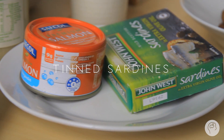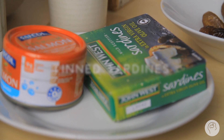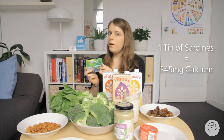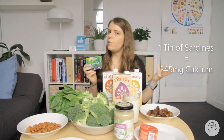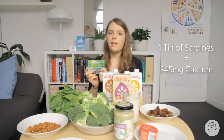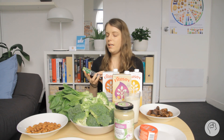Our next dairy alternative for calcium is a tin of sardines. In one tin of sardines you get a bit over the amount of calcium you would in a glass of milk — about 350 milligrams. Sardines are small fish with their bones still in them, which is where you get the calcium from, as well as being a great protein source and source of omega-3 fatty acids. So really a good alternative if you like sardines.